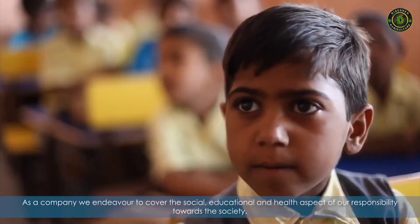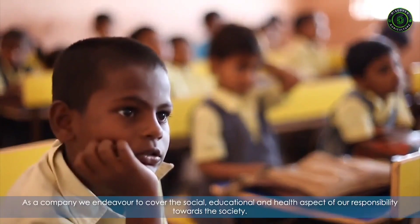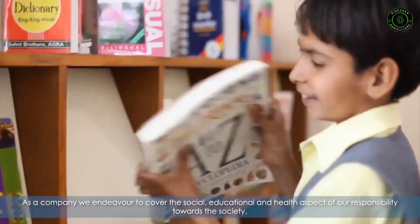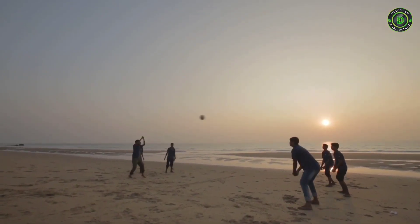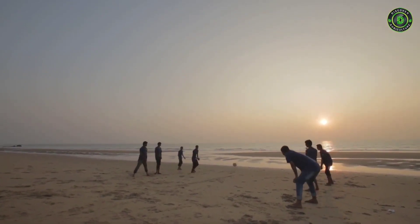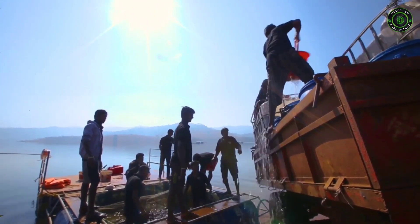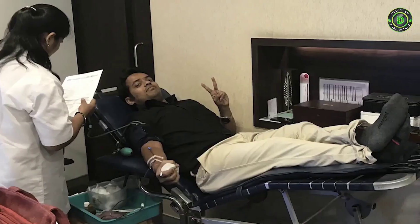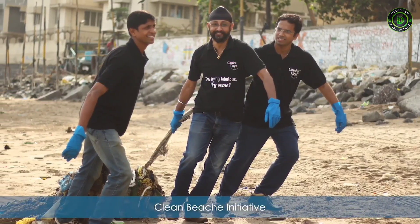In an attempt to give back to the world, we run the Shivsmaran Charitable Trust that supports the education of children in the villages surrounding our projects. We help a large number of local farmers by training them in the latest aquaculture techniques at no cost. We have regular blood drive initiatives at our offices and we recently began a campaign for clean beaches.